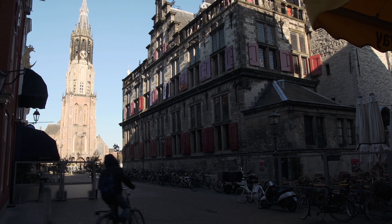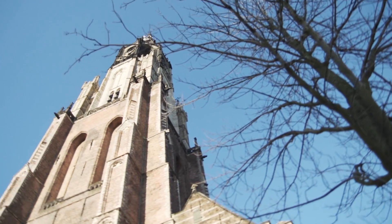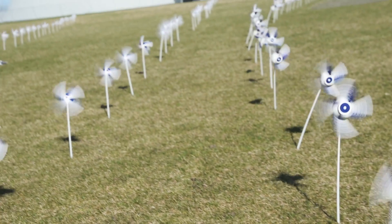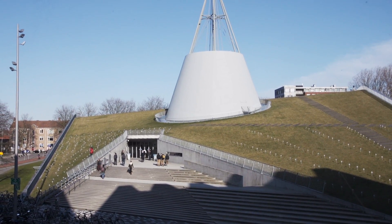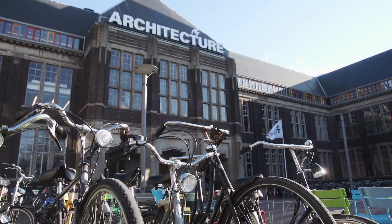This is Delft, a typical Dutch city situated near Rotterdam, famous for its Delft Blue Pottery, Johannes Vermeer and the University. Delft University of Technology is home to 19,000 students from eight major faculties, from which one is the amazing faculty of architecture.